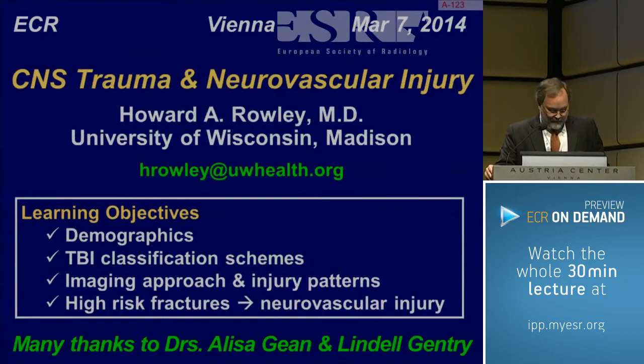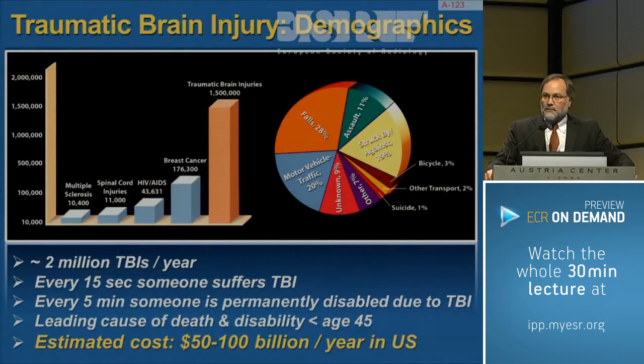I have no relevant disclosures to point out at this point.